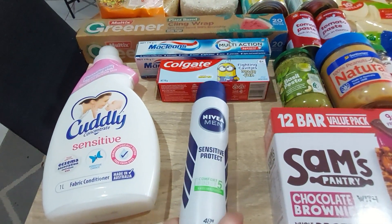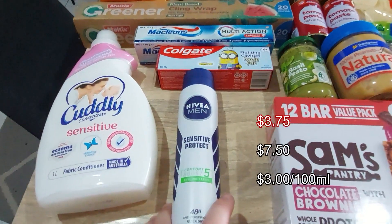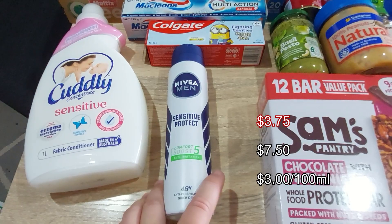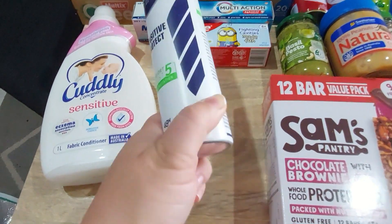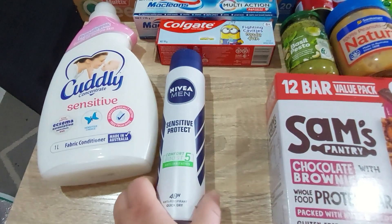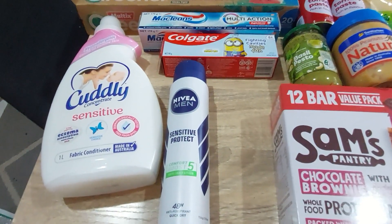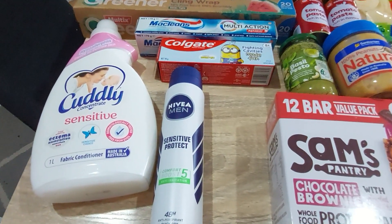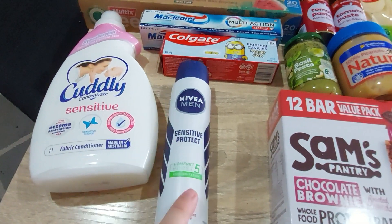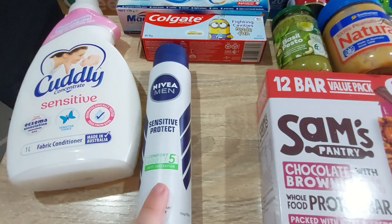Also on special is my husband's deodorant — it's regularly $7.50 but when it's on special it's half price. I always grab one, so we'll now have four in the cupboard: one being used and three in stock. When he finishes one, the next time it's on special I put another in the cupboard so we never have to pay full price.